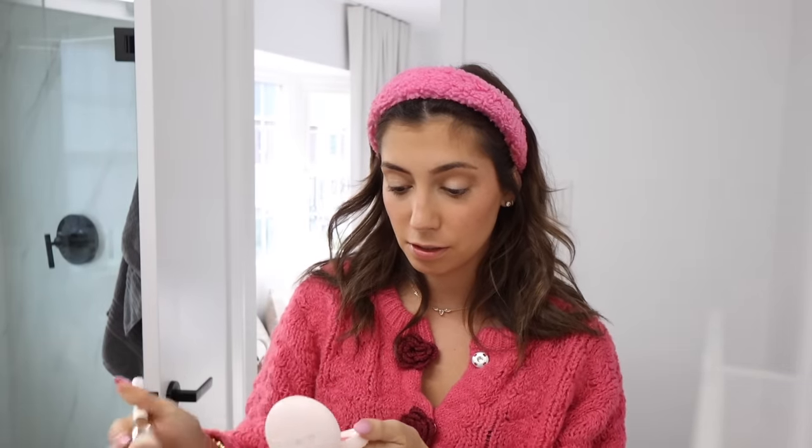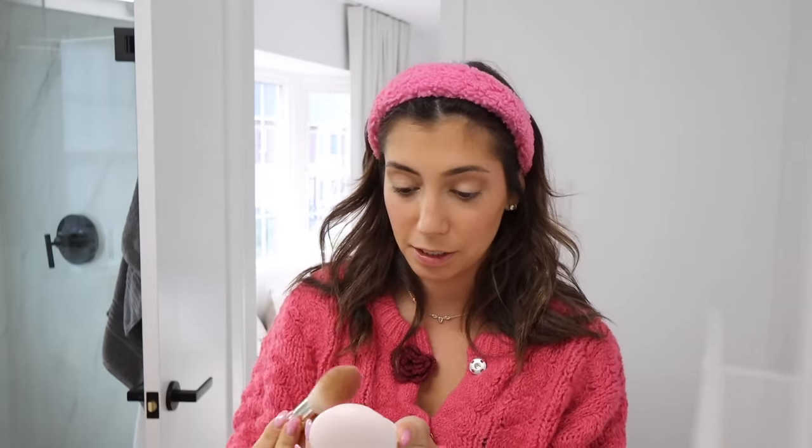Urban Decay Brow Blade for my brows — just the pencil side to fill in the ends. Using the Tartelette in Bloom palette as always for my eyes, throwing on some neutral browns and the shimmery shade I always use. I've decided to put on a little bit of the new Rare Beauty blush — it's kind of vibrant so just a little, mostly for the shimmer. Okay, mascara, gotta get dressed and then I'm out of here in five.